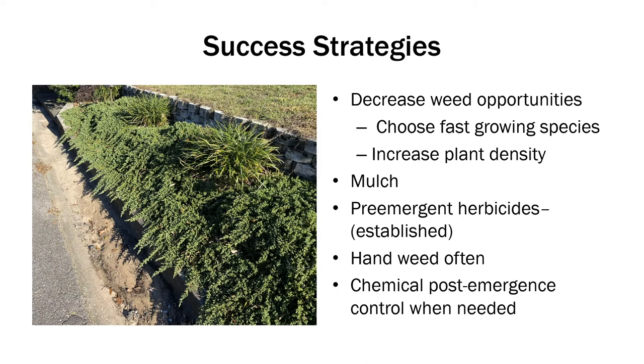There are some success strategies to keep weeds out or reduce weed pressure. That would be to use fast-growing species if possible, or increase your plant density. The more plants you have per area, the faster it's going to fill in. The less amount of sunlight hitting the soil is going to equal less weeds germinating. Mulch can be used, though it can be a little difficult to get mulch in and around some of these small plants, so chopped pine straw or a finer grade mulch may help.